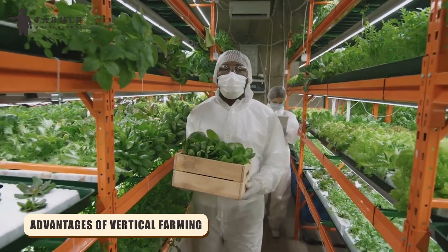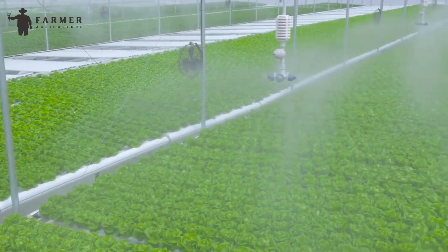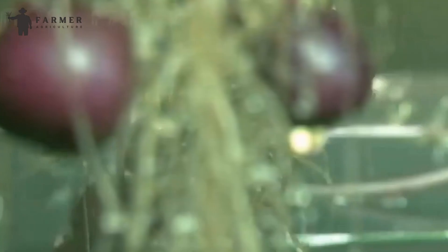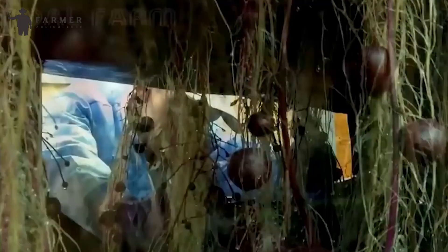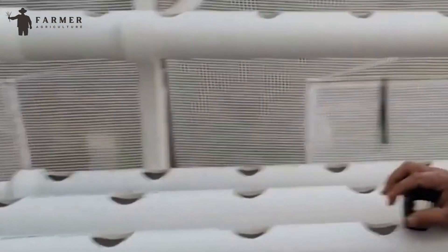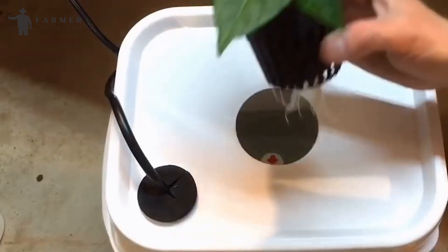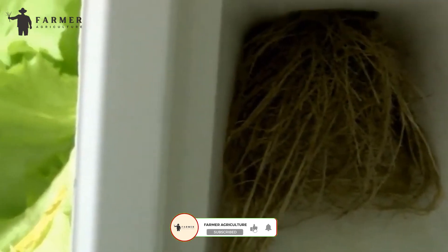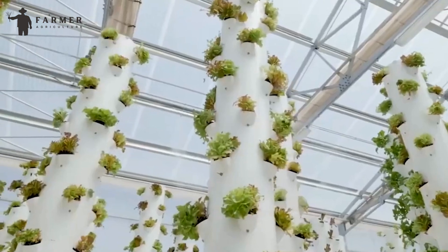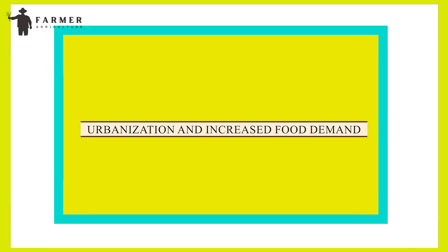Advantages of Vertical Farming. Vertical farming presents numerous advantages, offering high yields while minimizing environmental impact and requiring significantly less space compared to traditional methods. As resources become scarcer, sustaining food production through conventional means becomes increasingly challenging. Vertical farming techniques allow farmers to utilize 98% less water and 99% less land compared to traditional farming, enabling crop yields up to 240 times higher through perpetual harvests conducted year-round, powered predominantly by natural sunlight rather than artificial lighting, reducing reliance on fossil fuels.